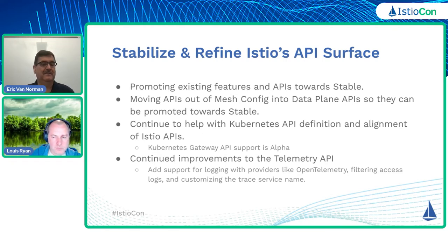We want to continue to improve the telemetry API. Some of the things we've done recently: we added support for logging with OpenTelemetry, so we want to add some additional providers there, potentially. We just added the filtering of access logs. Things like workload mode selection would be something that we hope to continue with. And if anybody has some thoughts on that, I'll have a link at the end, as well as the telemetry API session.